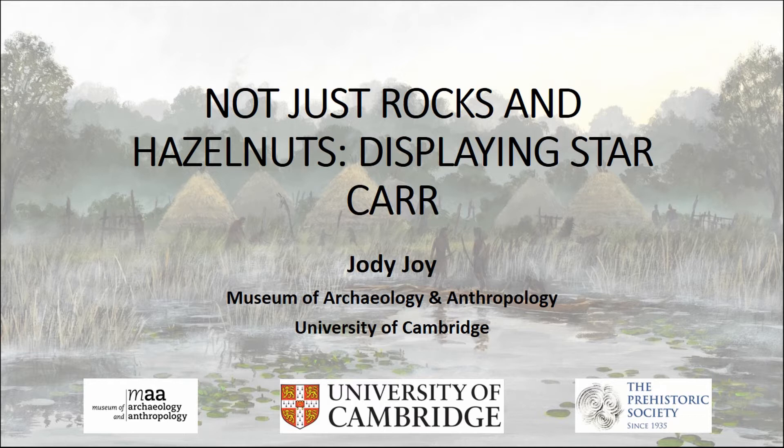Our museum itself is quite small with only three floors. We have a downstairs temporary exhibition area which is where this exhibition is. We get about 70,000 visitors a year — lots of tourists, students and interested locals. We have about one million artefacts but are only able to display about 0.5% of them.